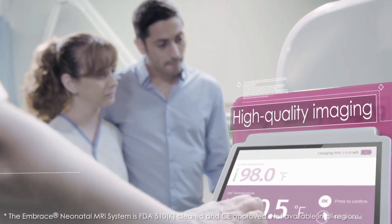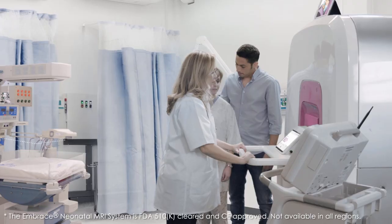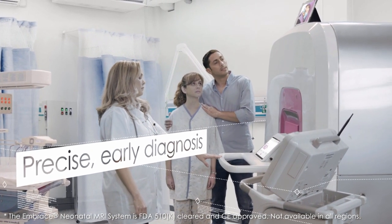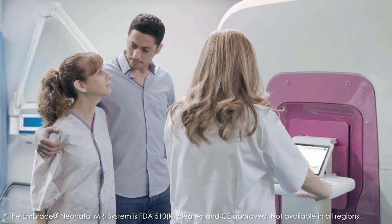The imaging quality is outstanding. Being able to carry out precise early diagnosis and constantly monitor the baby's development enables us to provide better treatment. It also gives us a powerful research tool for better neonatal medicine in the future.